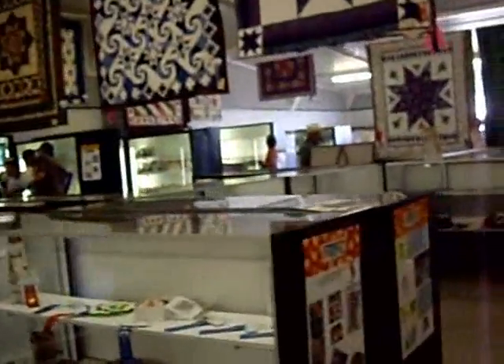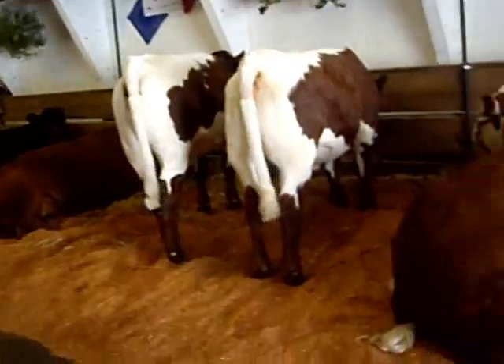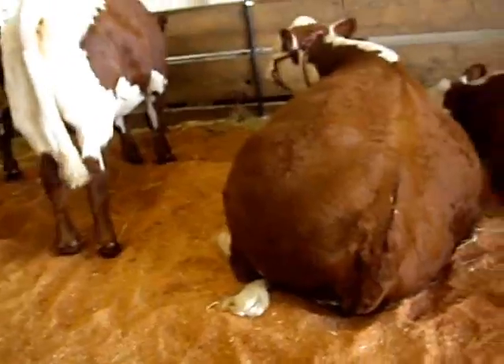These are all kinds of things to see at the fair. Moo! Look at all the cows.